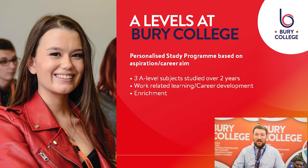So what does an A Level study programme look like? It consists of three subjects studied over two years. In addition to that you'll have a work-related learning and careers development programme that runs alongside. You'll also enjoy enrichment — that's time every week where you can take a step back from your academic studies and take part in something else that you enjoy.